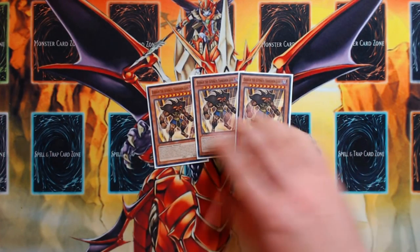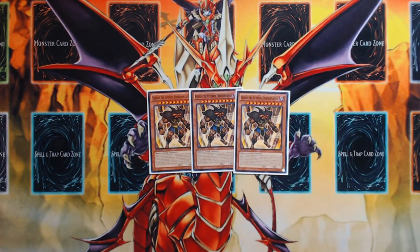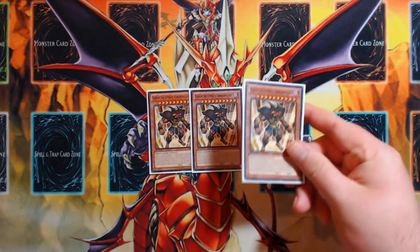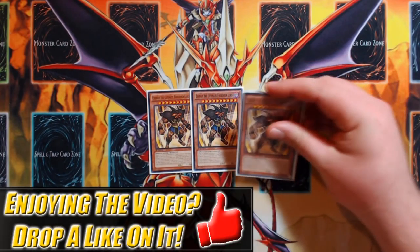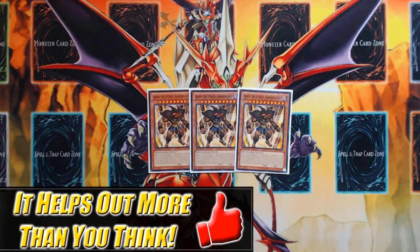The best extender of the deck by far is Exodius the Ultimate Forbidden Lord — this is 100% my favorite card in the deck to just draw or top-deck. The fact that it puts every monster back into your main deck no matter where it was, including out of your extra deck, is huge. It lets you really start running through resources pretty problem-free.